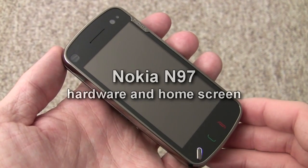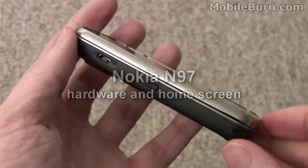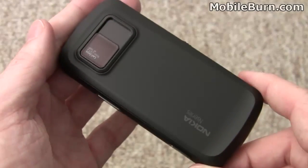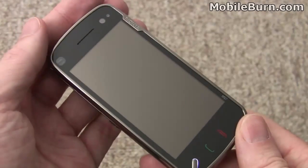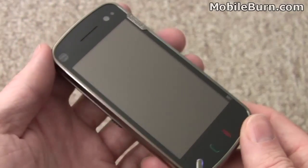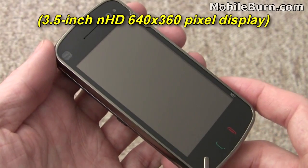This is Michael Orl of MobileBurn.com and today we're looking at the Nokia N97, the second S60 5th edition touchscreen-equipped smartphone to come from Nokia. This is their new flagship device. It features a full QWERTY keyboard and a very large touchscreen with a 640x352 pixel resolution.